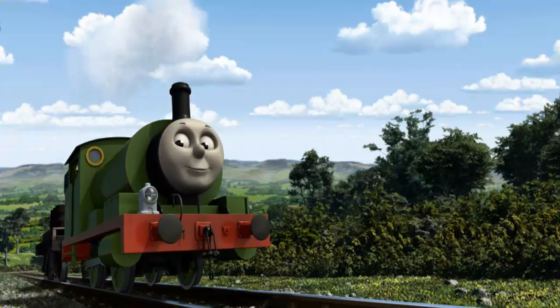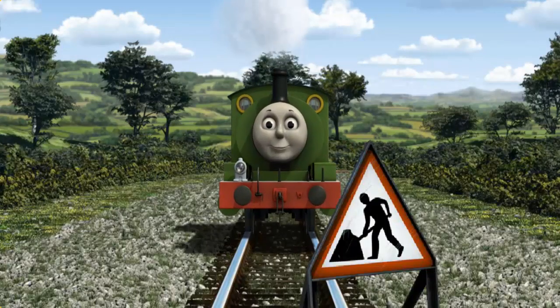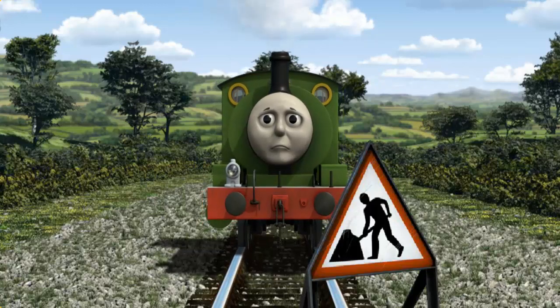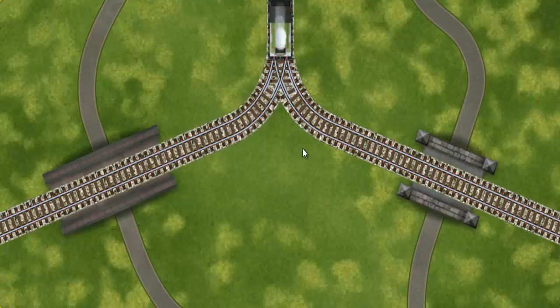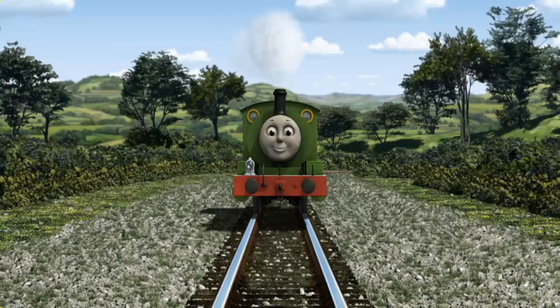Percy set out for the Sodor Search and Rescue Centre. Suddenly, Percy had to stop. Because of track repairs, he needed to go a different way. Show Percy the track that goes over the shortest bridge. Full steam ahead!